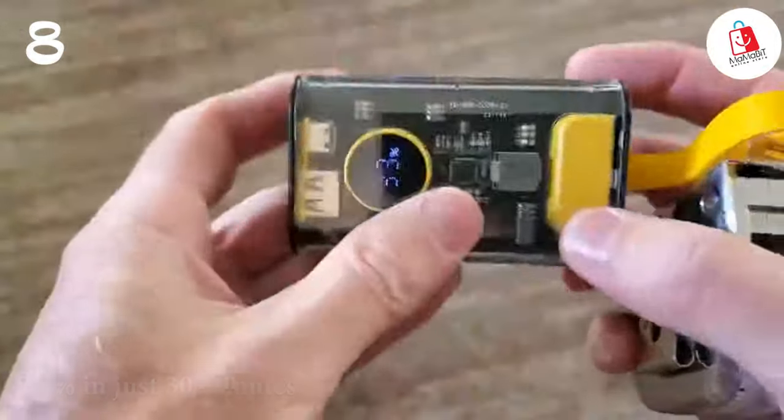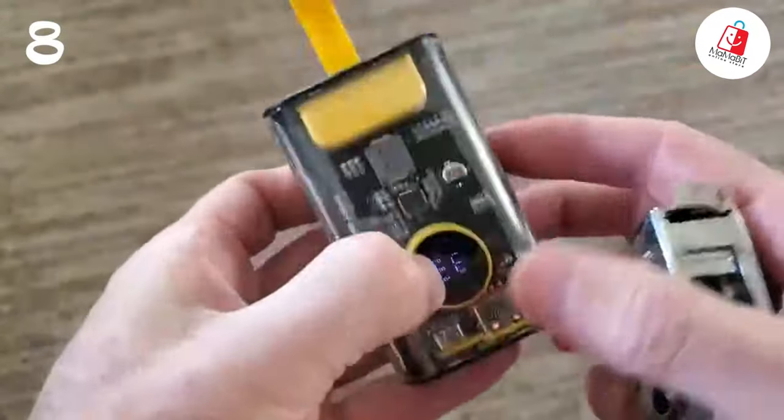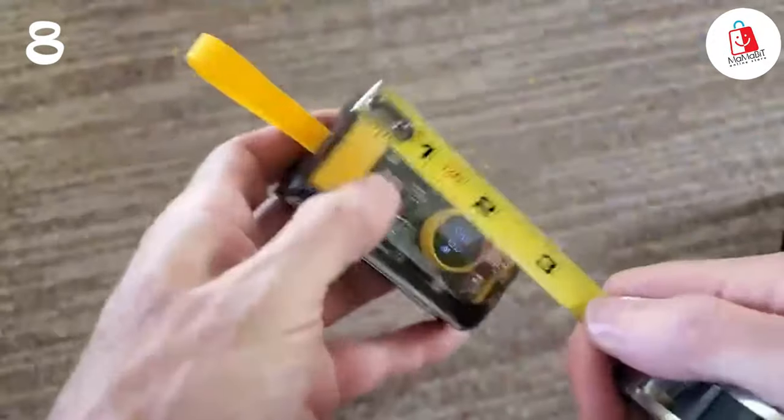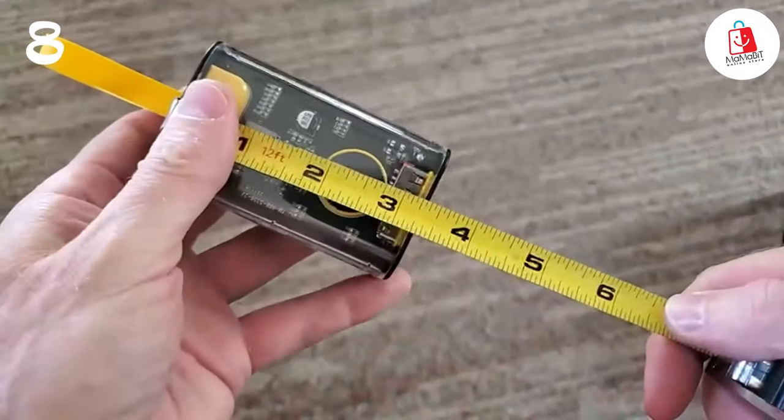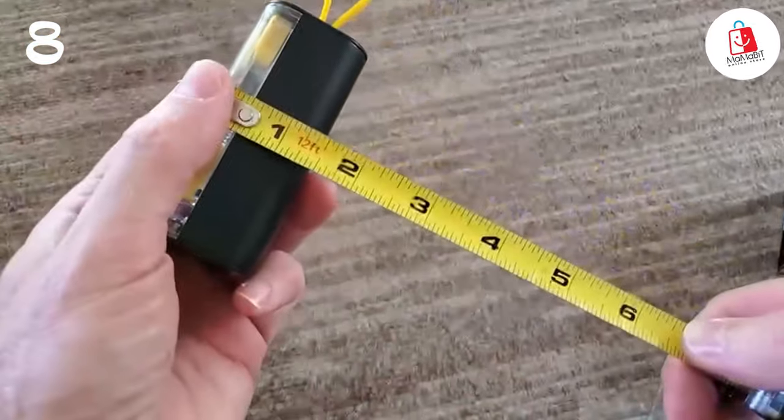When it's running low, just plug it in for 3 hours and it's good to go. You'll get nearly two full charges for your iPhone 13, or 1.6 charges for your Samsung Galaxy S20. Get ready to stay powered up all day, every day with this awesome portable charger.